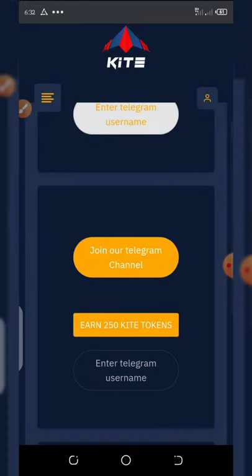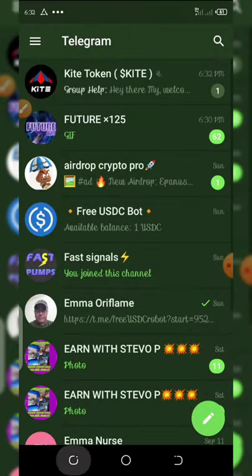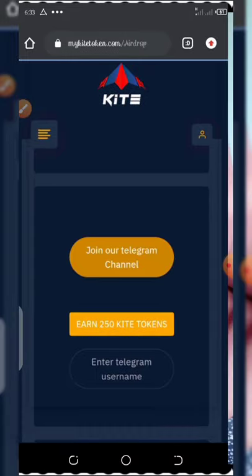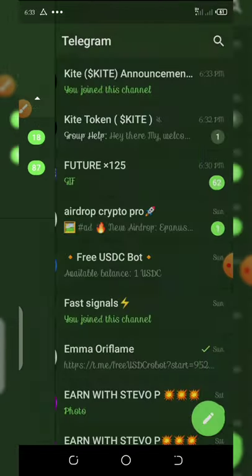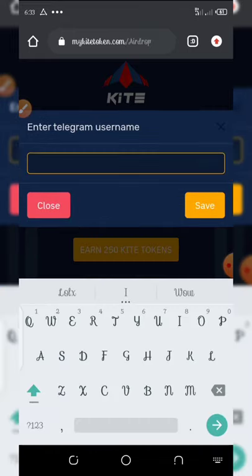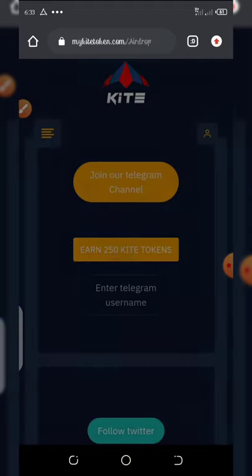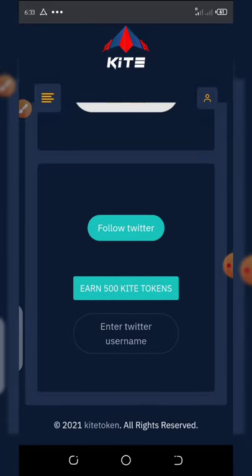The Telegram channel join will pop up similarly. Click on join, and then you enter your Telegram username again — that's @3T2a1. You click the save button and click yes, and it has been saved. Now you do the same thing on Twitter — once you follow them on Twitter, you copy your Twitter username and paste it there too. That is just it.